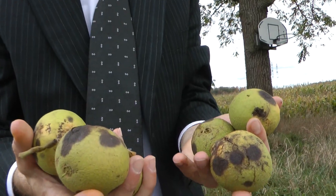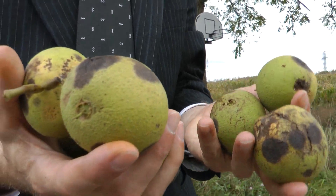So what do you got there, Bob? Walnuts from a tree out at Winfields Community Garden. What are you going to do with them? Try to figure out what we can do with them.